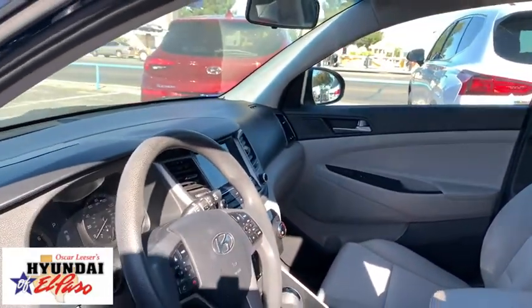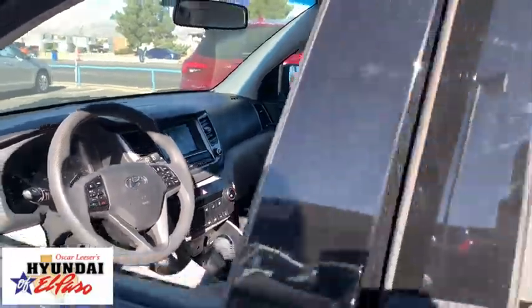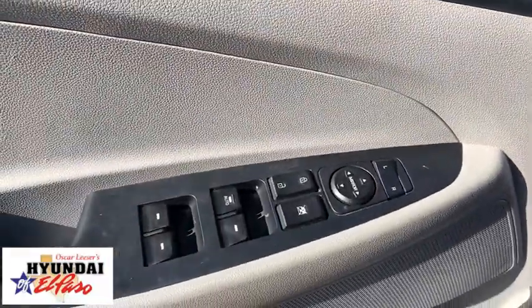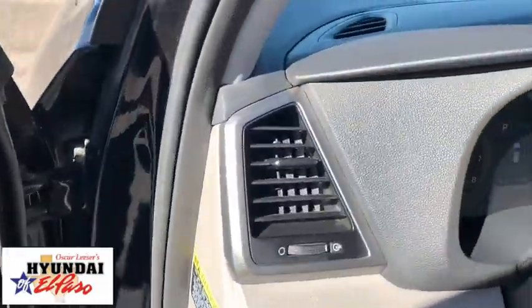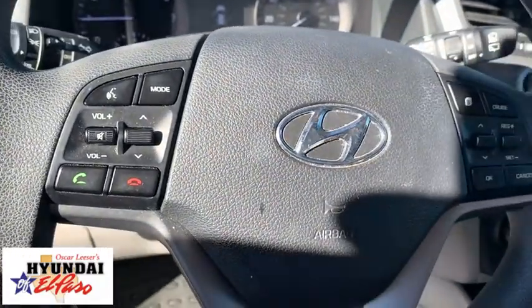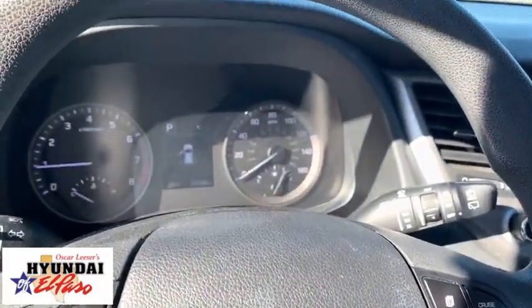This vehicle has less than 60,000 miles. Here are some of this vehicle's great options: traction control, Bluetooth, dual airbags, alloy wheels, power steering, four-wheel disc brakes, rear window defroster, power windows, electronic stability control, fog lights.